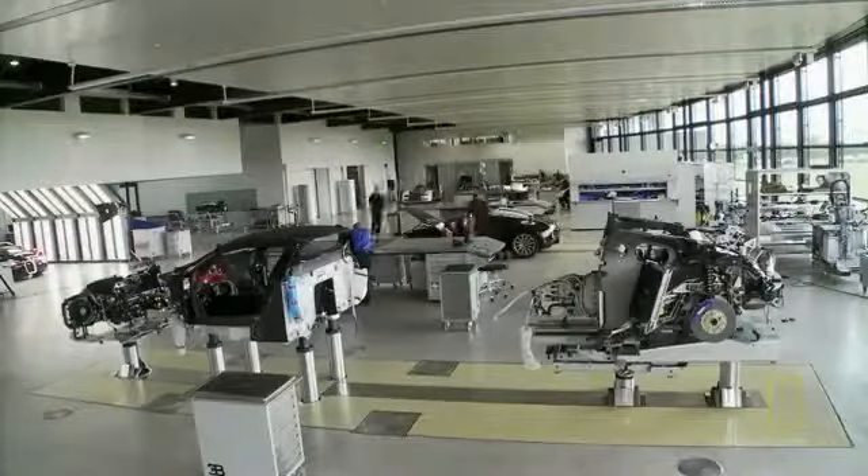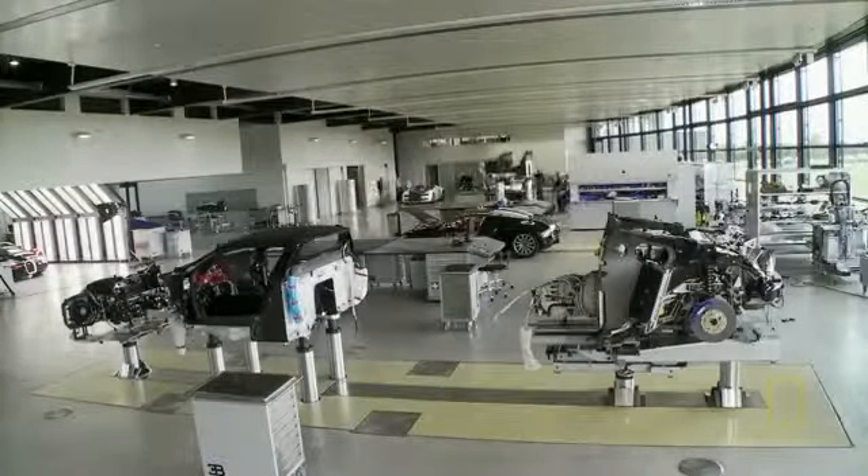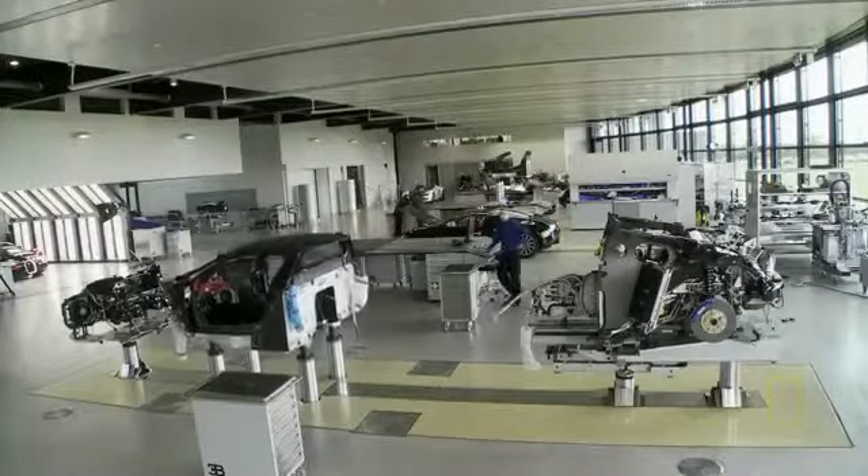This is not a typical car factory. It's a unique place where 17 specialists assemble the Bugatti Veyron by hand. Before the assembly we have in total 17 workers — some mechanicals, some electrical people, and some people from the body work.